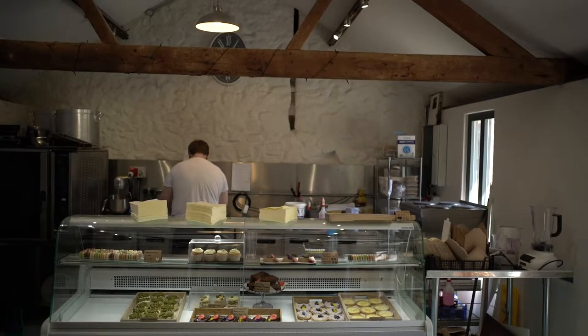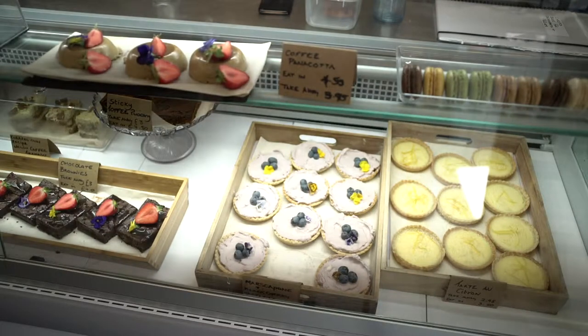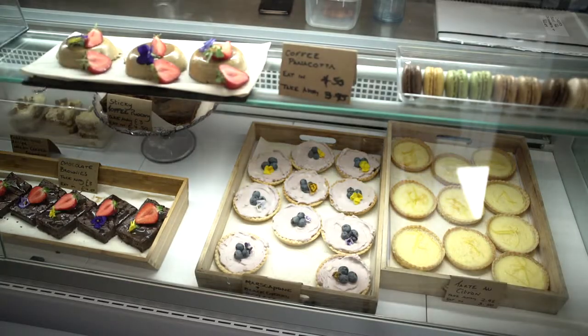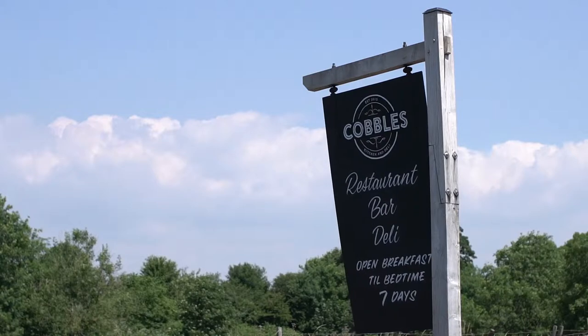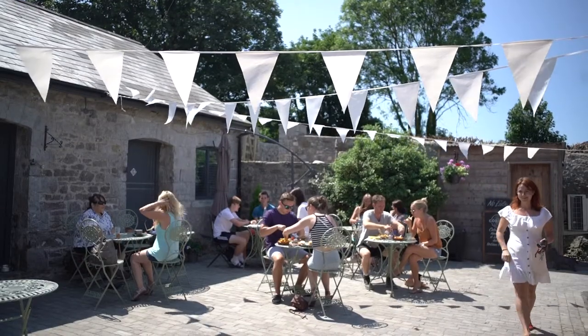The funding helped us pay for a massive upgrade to our kitchen. We relocated our kitchen and installed a top of the range kitchen and extraction facilities. We also upgraded our courtyard area, so it's all landscaped with cobbles.